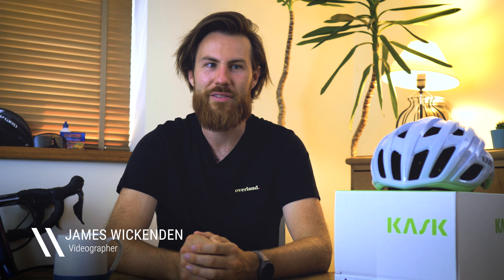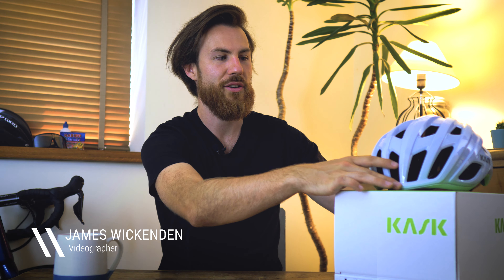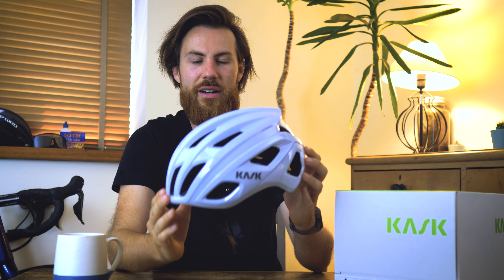Hi guys, James here from Wiggle and today we're going to be having a look at one of the world's most iconic helmets, the new Kask Mojito 3.